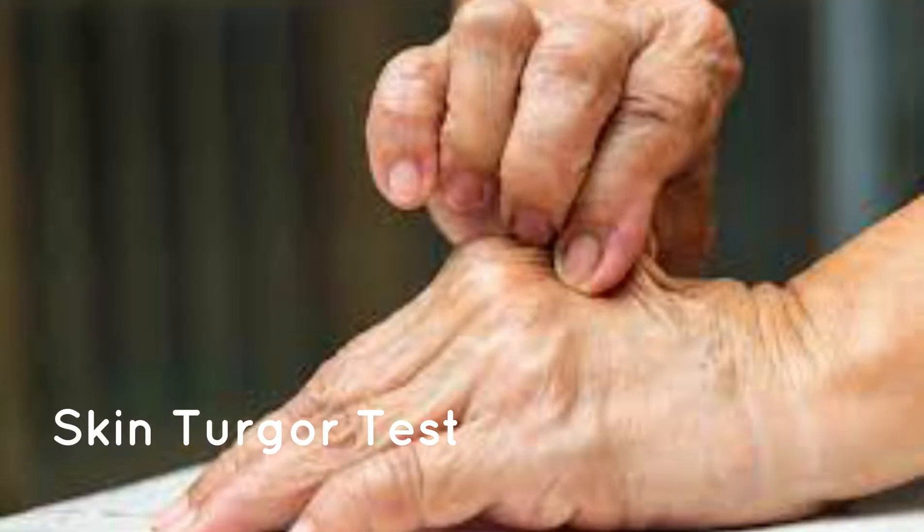Another test you would do is to see if the patient is dehydrated. This is a skin turgor test. You would pinch the skin over the back of their hand, on the abdomen, or if they're elderly, under the collarbone. If they're dehydrated, it will take longer for the skin to bounce back from its pinched position.